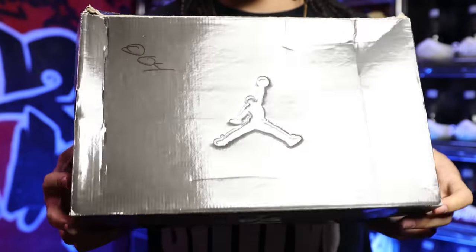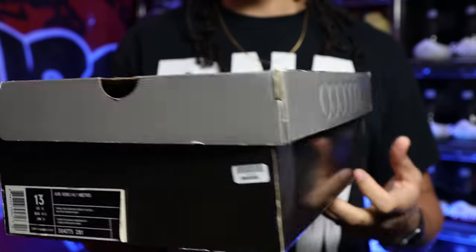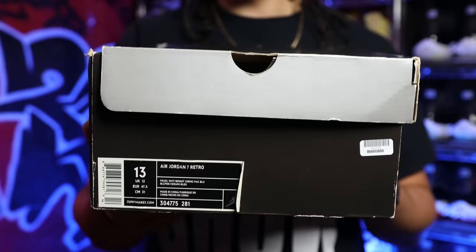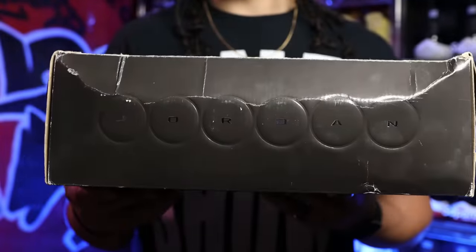With this shoe in particular, I picked these up when I first started collecting shoes and I was in love with them. A lot of people didn't really like them that much, and that was completely fine with me because I loved the sneaker — the design, the colorway, the materials, and all those other things which we'll get into later in the video. Overall, I was in love with the sneaker and I still love it to this day.